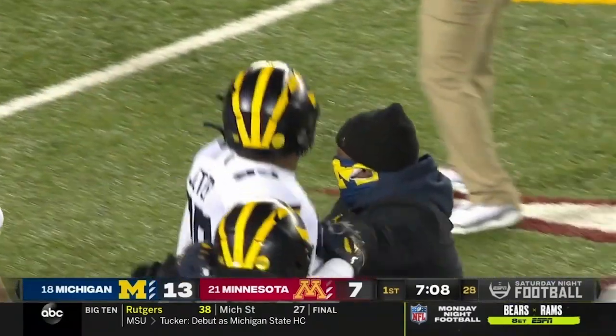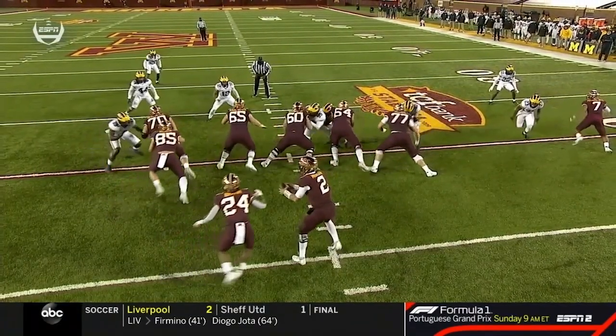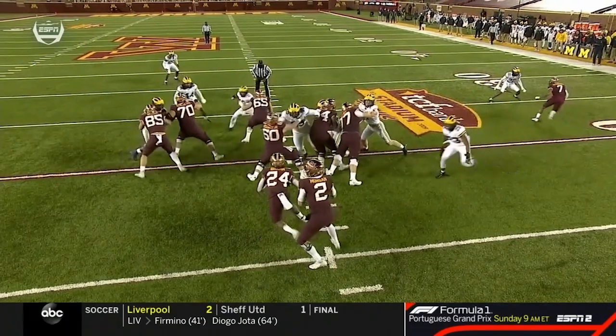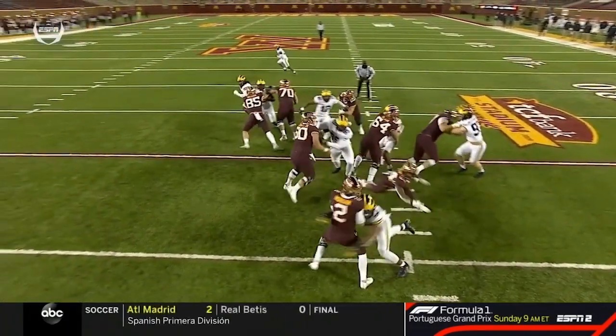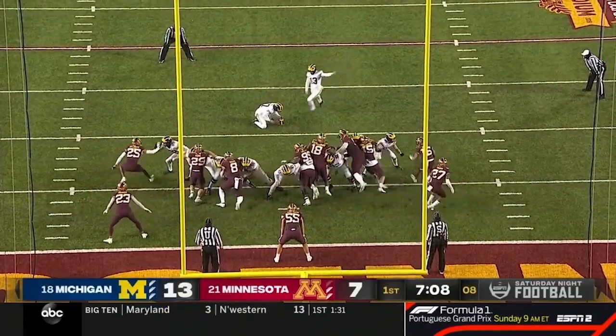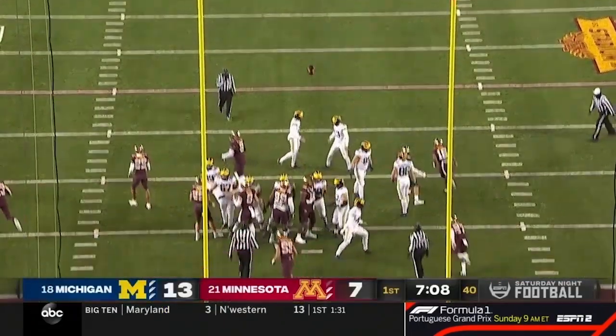Every defensive lineman's dream — abort that fake and get over there. He's got to see this, feel this, and get over here and help out. He does it. And when you don't, your quarterback's in no man's land. Boom — big hit there. Good call by Don Brown. But it's a rough start for this Michigan defense as the Gophers scored in two plays.